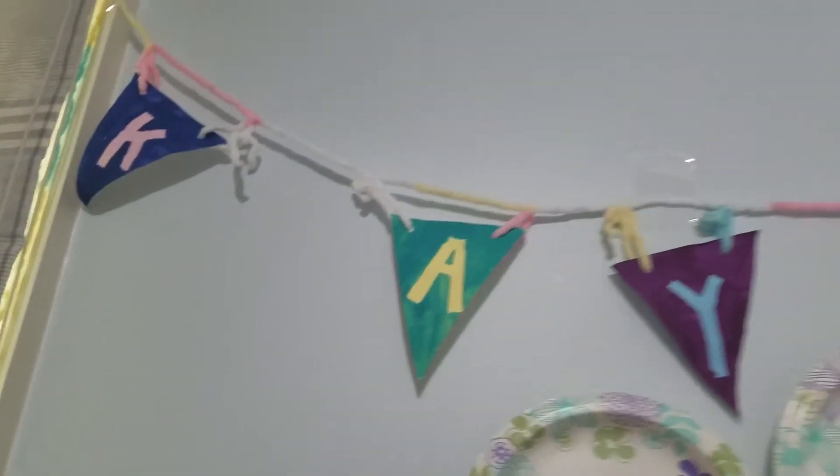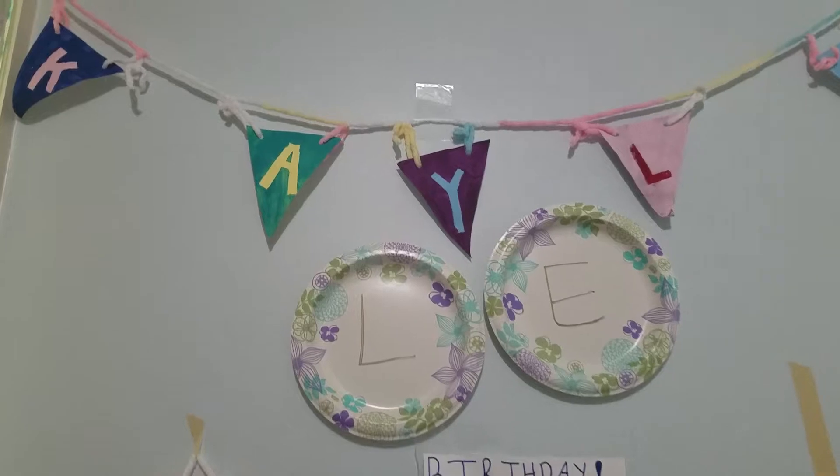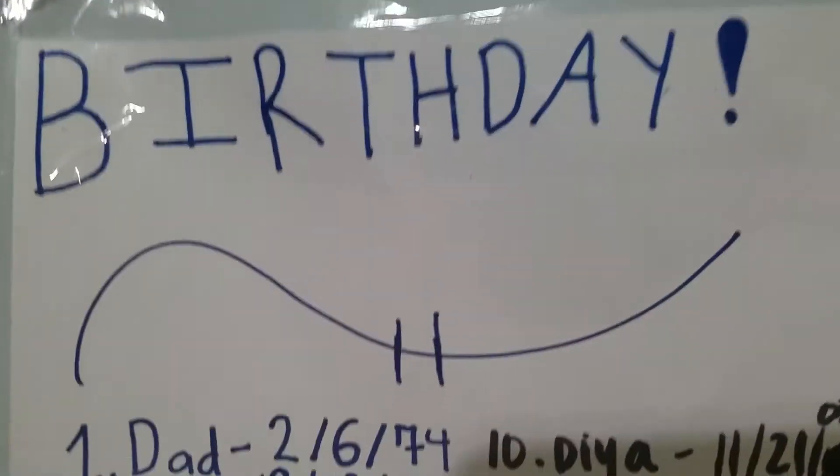For privacy reasons I put down this curtain and I made it — it's really cool. Then I have my name as a banner. I also have a birthday list but I'm not going to be showing you the birthdays on here for privacy reasons, obviously.